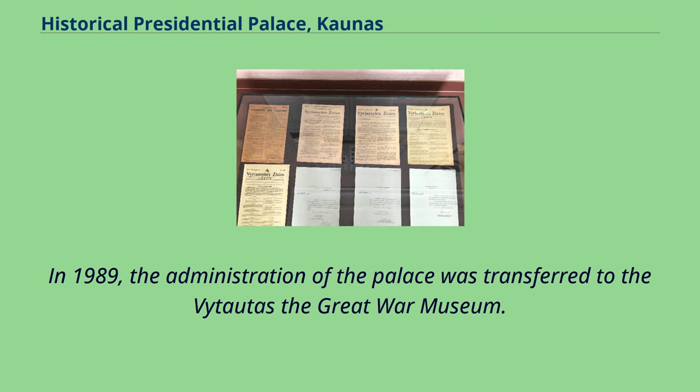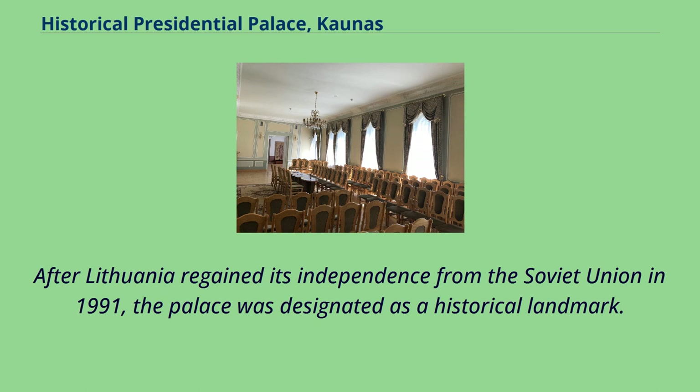In 1989, the administration of the palace was transferred to the Vytautas the Great War Museum. After Lithuania regained its independence from the Soviet Union in 1991, the palace was designated as a historical landmark.